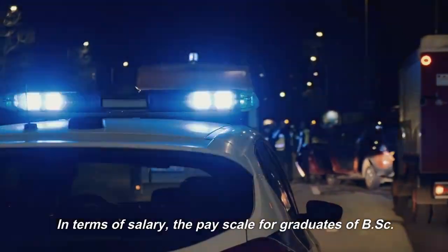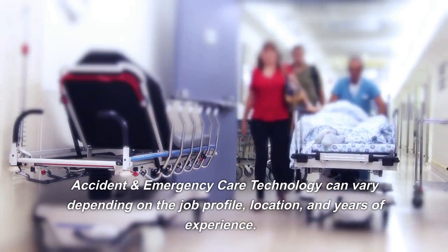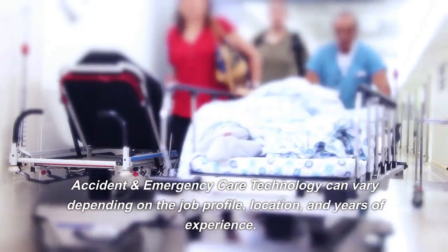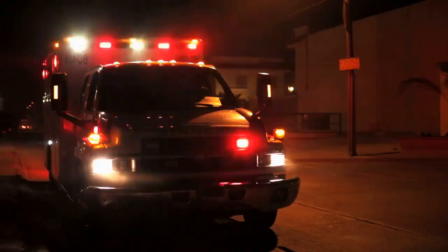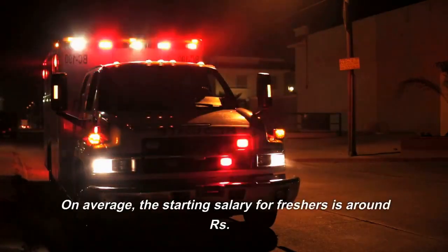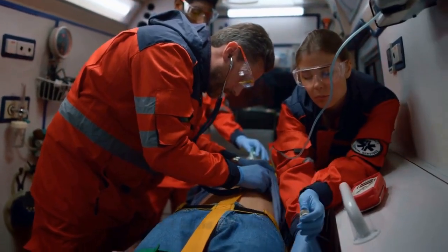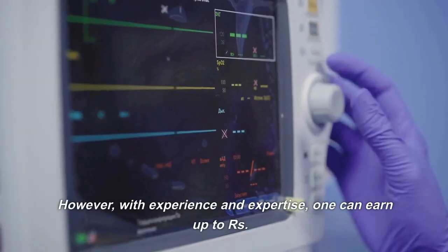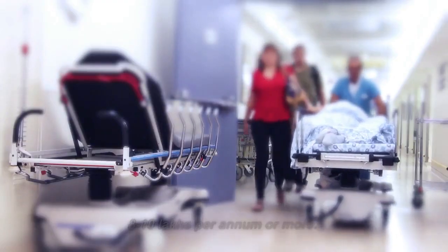In terms of salary, the pay scale for graduates of BSC Accident and Emergency Care Technology can vary depending on the job profile, location, and years of experience. On average, the starting salary for freshers is around Rs. 3 to 4 lakhs per annum. However, with experience and expertise, one can earn up to Rs. 8 to 10 lakhs per annum or more.